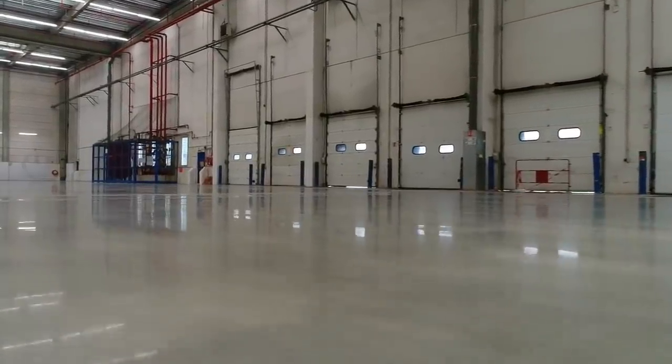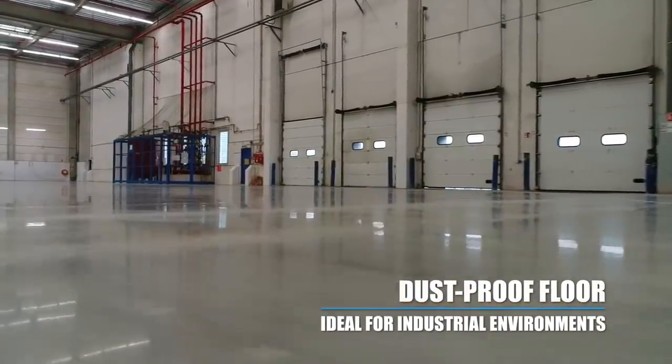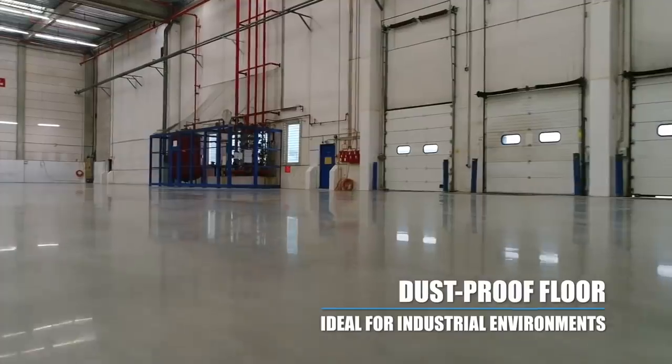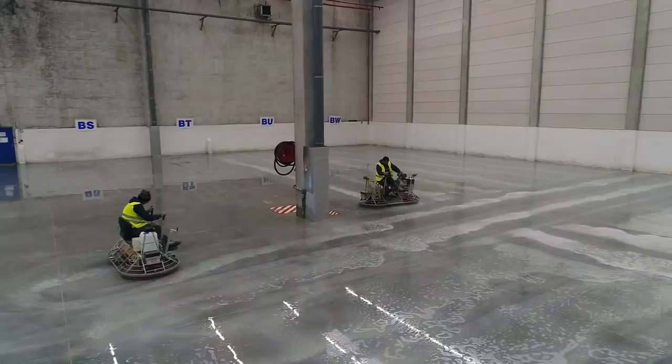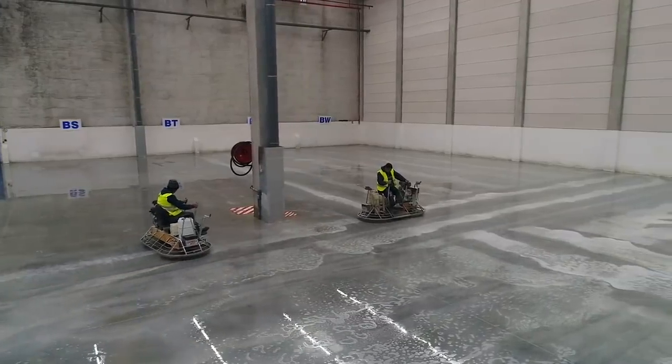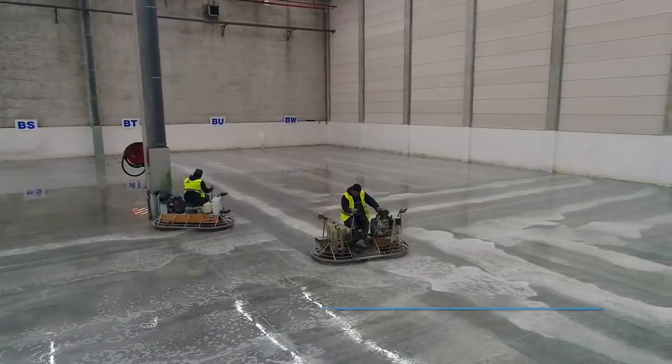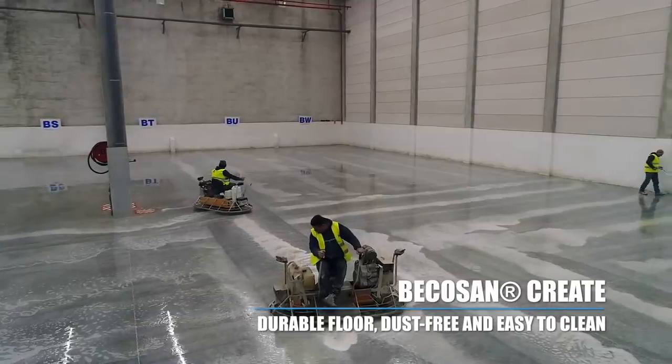A Bicosan treatment creates a dustproof floor, being very suitable for industrial environments such as production plants, logistics centres or warehouses. Bicosan is a unique treatment system that creates more durable, dust free and very easy to clean industrial concrete floors.